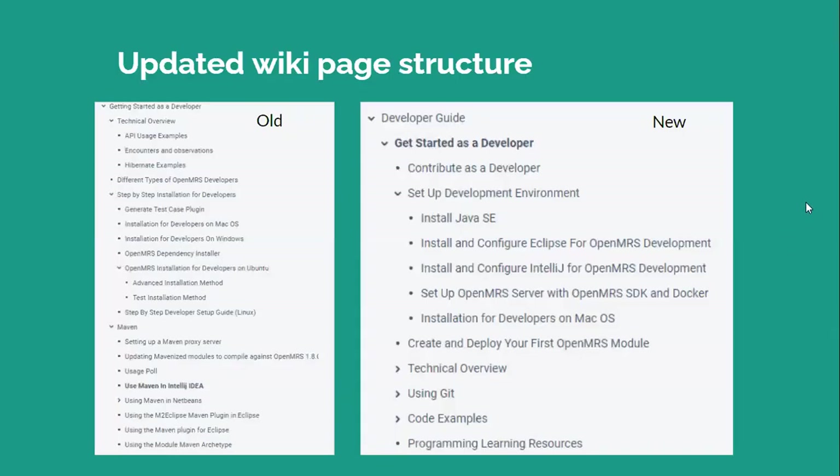The segment in the wiki page devoted to new developer documentation has been updated so that it can be aligned with the goal and focus of the project. Documents that are outdated or not aligned with the goal have been removed from this section. This section is now moved right underneath the developer guide so that new developers will find it easily in the wiki page.